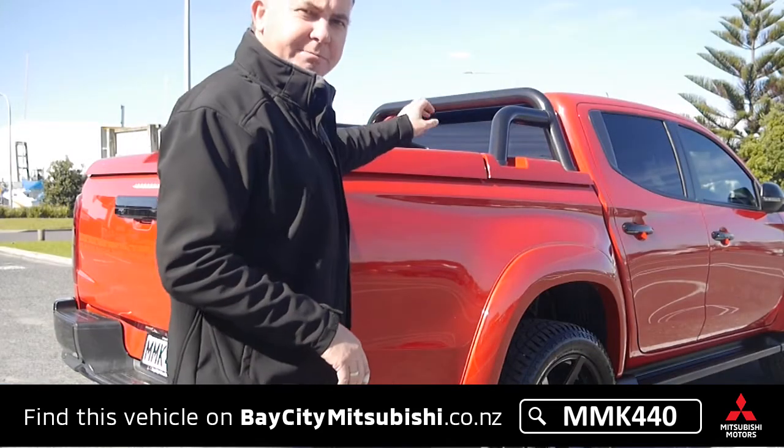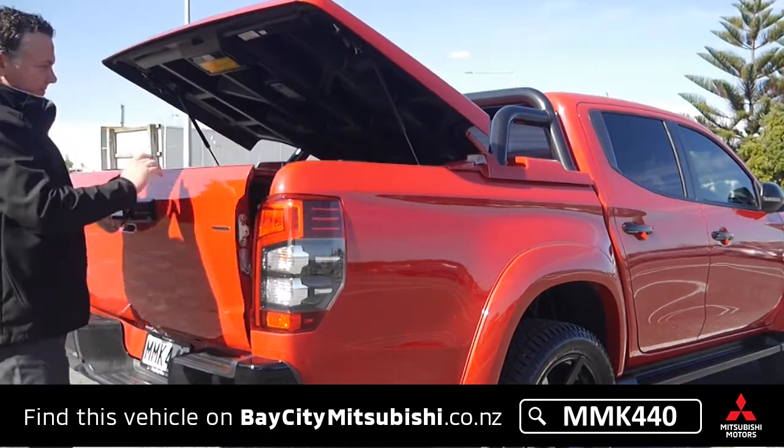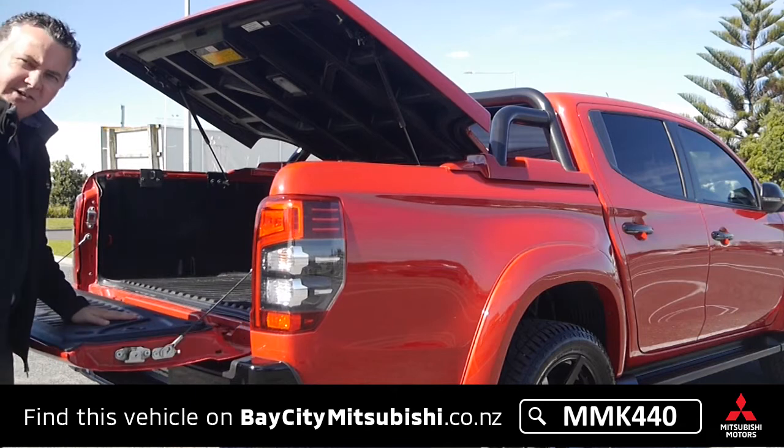Out the back it's got the black sports bar and a deck liner.